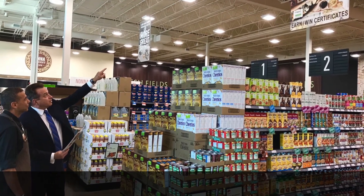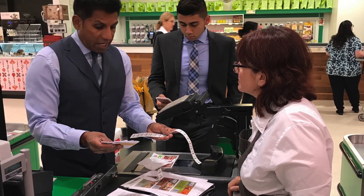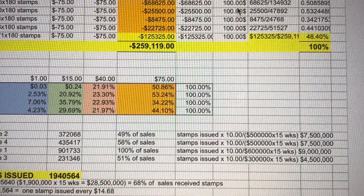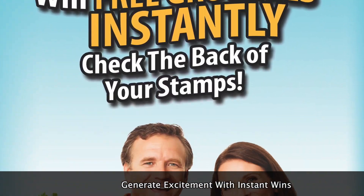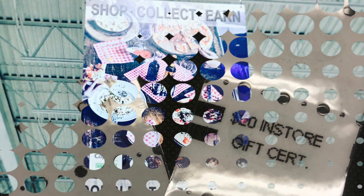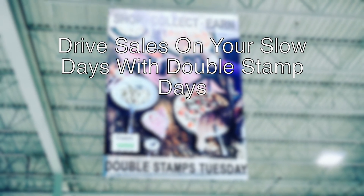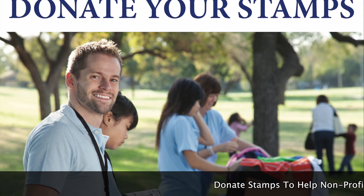Smart Shopper Rewards features custom banners, hanging styrene signs, wall posters, buttons, and more. The program includes setup, staff training, ongoing review, and program analysis. Instant wins of in-store grocery certificates encourage program participation and generate excitement — just check the back of your stamps to win instantly. Drive sales on your slow day by offering double stamps on all purchases over fifty dollars.